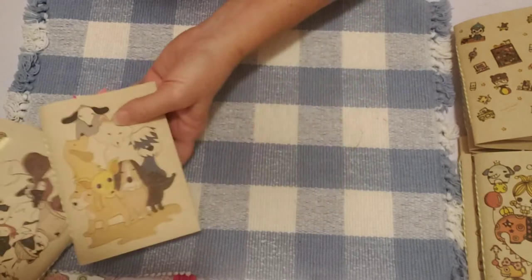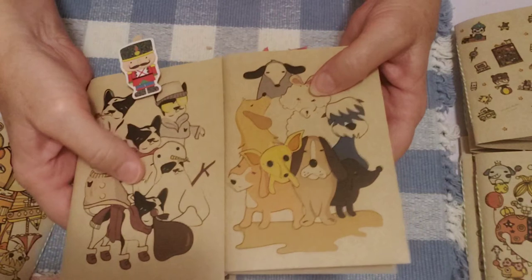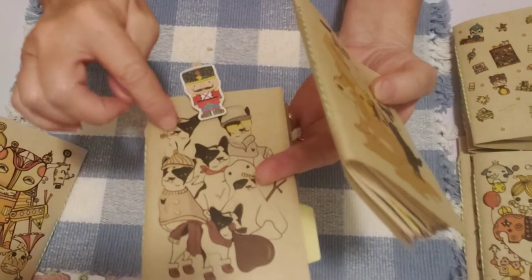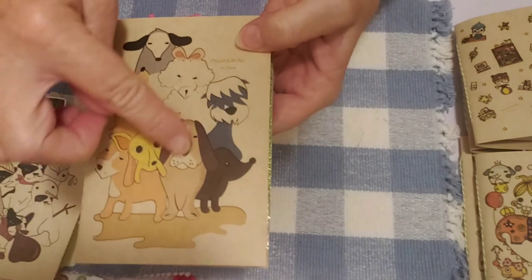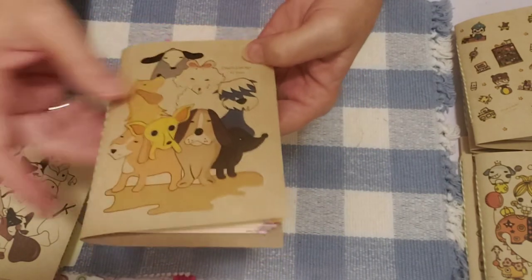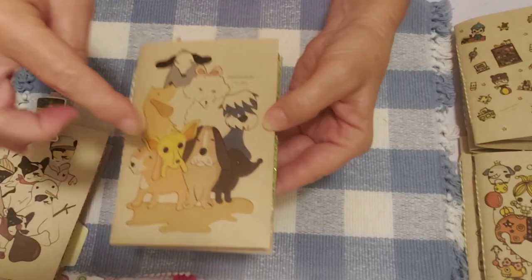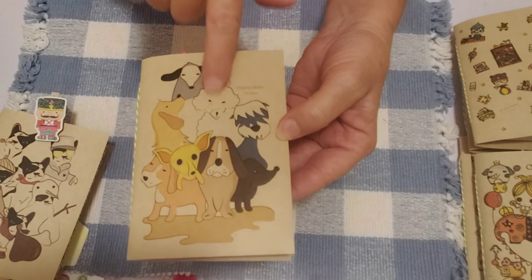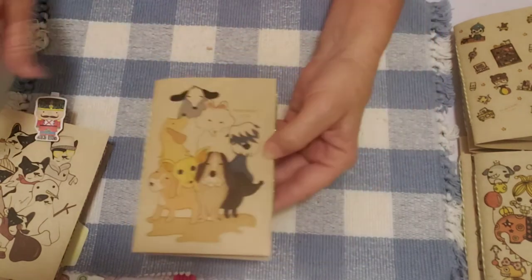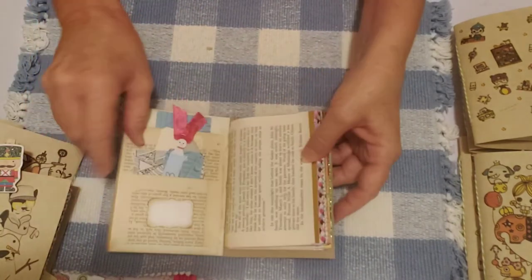That's the little doggy one, and I have another doggy one — so here are the two different dog journals. This one has like a bulldog on it, and this one has what kind of looks like a basset hound, plus a little elephant, a sheepdog, and a kind of poodle-looking dog — so different dogs on these two covers.